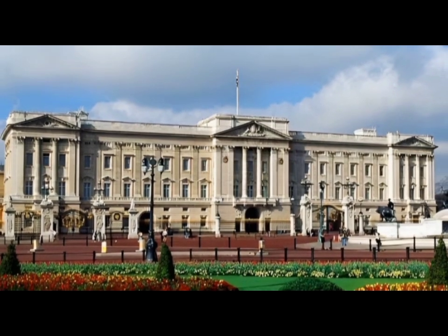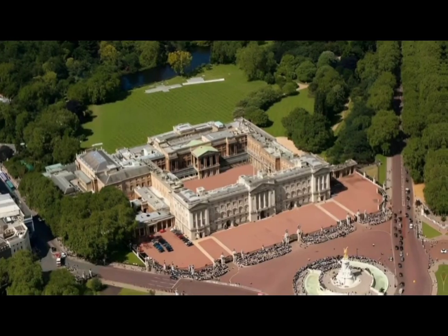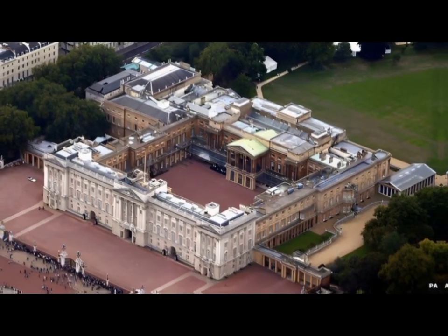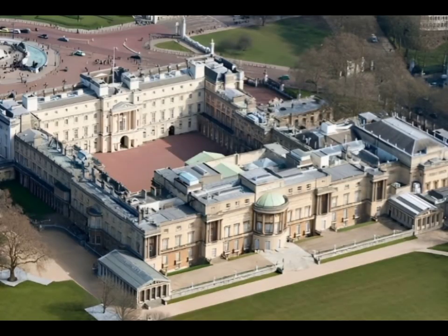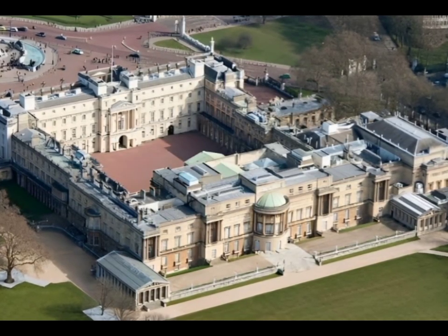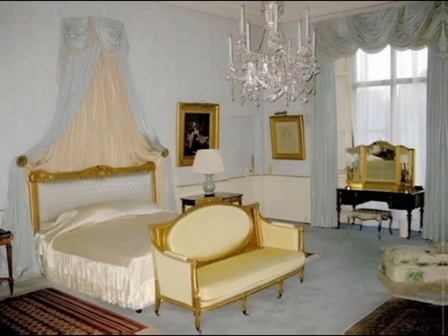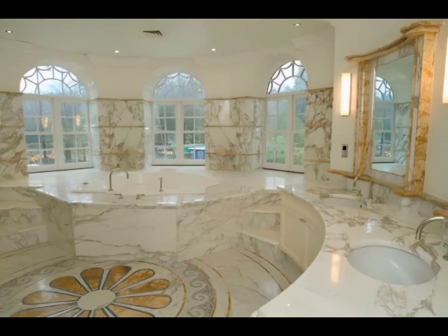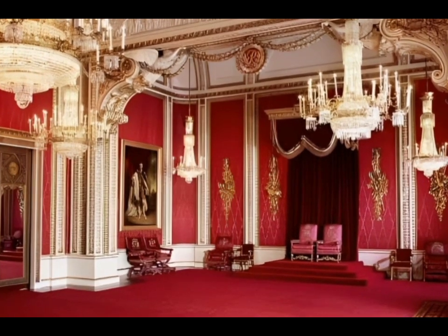The most well-known and visited of all the royal properties, Buckingham Palace has remained the official London residence of the United Kingdom's monarchs since 1837. Designed in a neoclassical style, the palace has a total of 775 rooms, including 188 staff bedrooms, 92 offices, 78 bathrooms, 52 royal and guest bedrooms, and 19 staterooms.